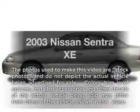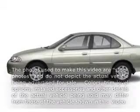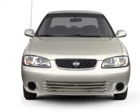Get noticed in this 2003 Nissan Sentra. Travel the roads in style and comfort in this great vehicle.